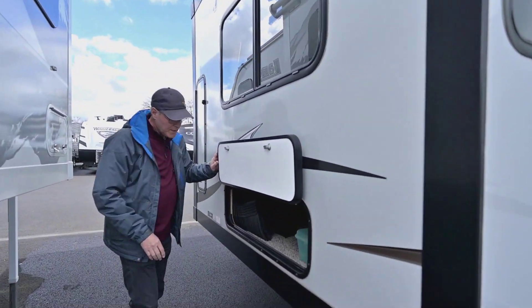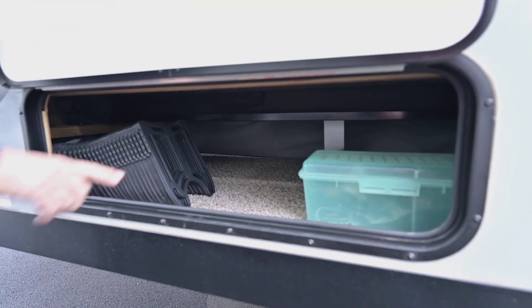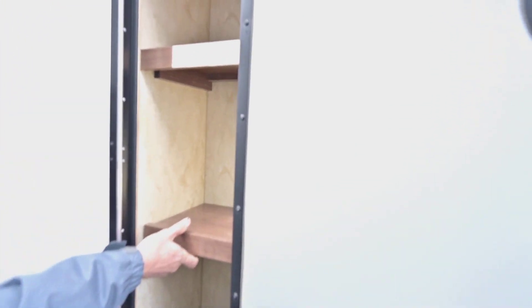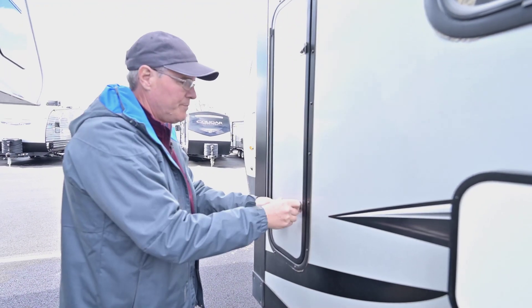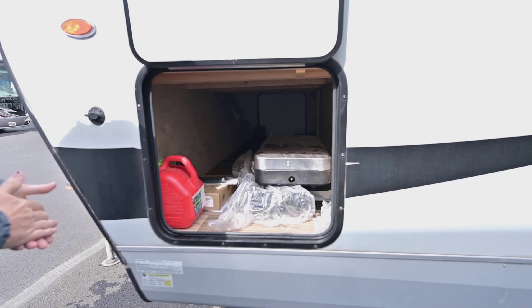Northwood does really well with compartments — they always put more in there. You still have that same quality thick compartment door, but look at all that space — it goes way inside. You also have adjustable shelves. You can put taller items in there by removing the shelves, and it goes up quite a ways.